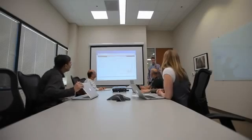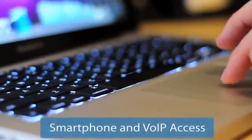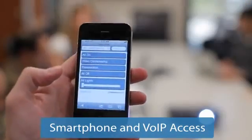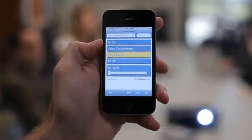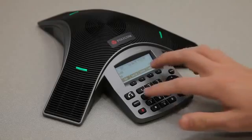The Redwood system can be accessed from a simple and secure web interface on a PC, smartphone, or VoIP phone. Presenters can now press a button on their phones to quickly set light levels, or use a VoIP phone to perform scene control without expensive new hardware.